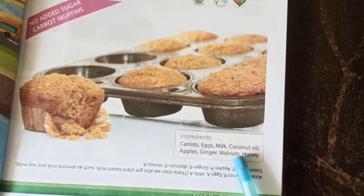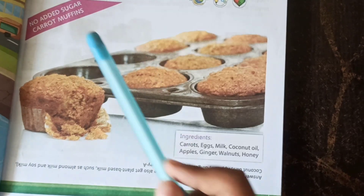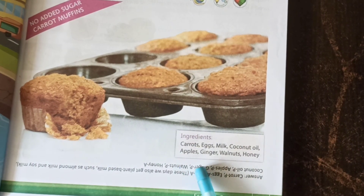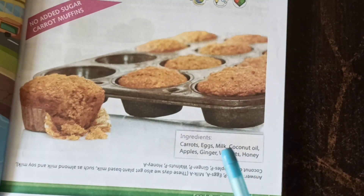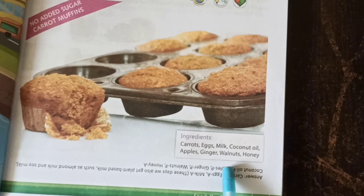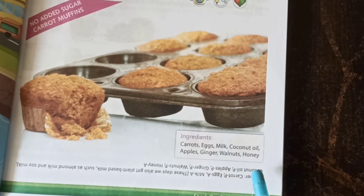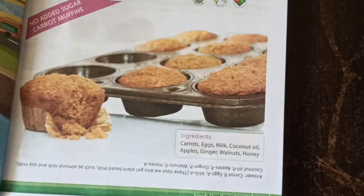Yes. Coconut oil — it is P, we get it from plants. Apple — we get from plants. Ginger — we get from plants. Walnuts — we also get from plants. And honey — we get from animals.